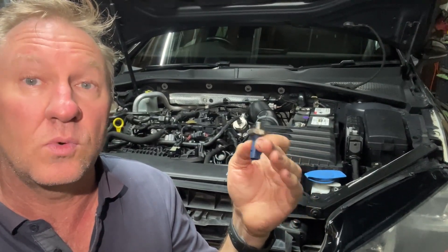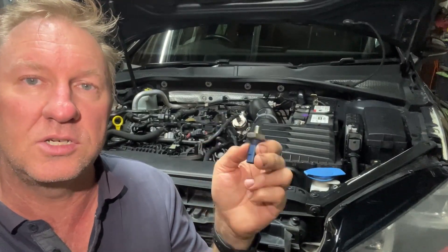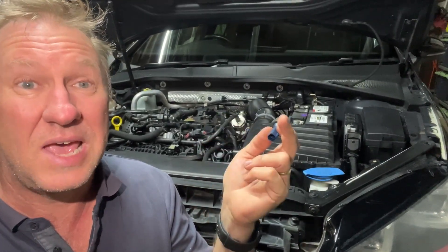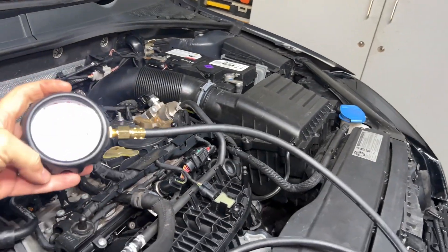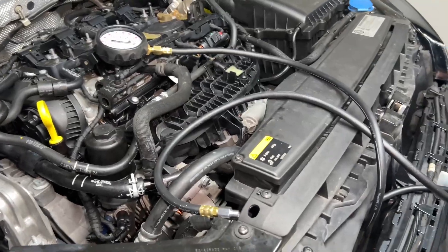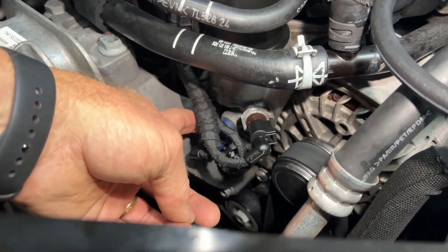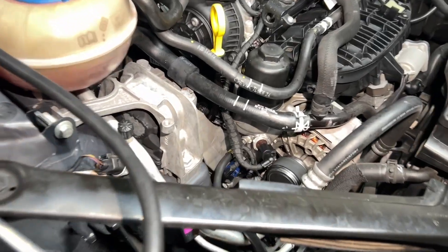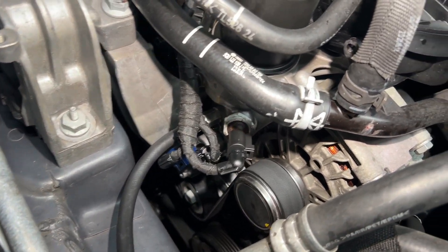That means the wiring is working as well, but it looks like we do have an actual oil pressure issue. So the next test is going to be to test the oil pressure mechanically. Here we have our oil pressure gauge — it's got a nice long hose on it. We can go with the actual high pressure port, which is the blue sensor down here.